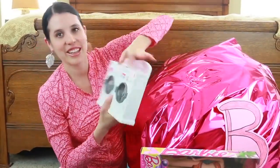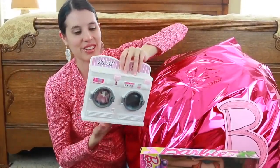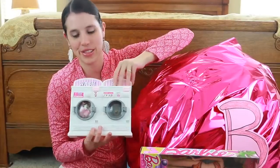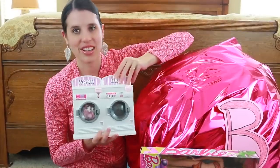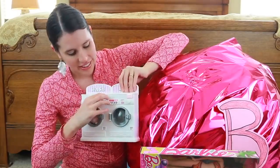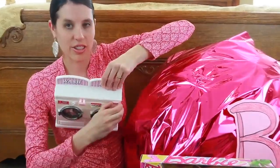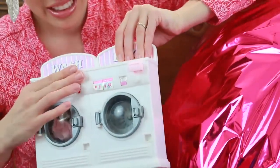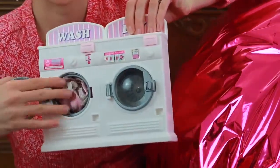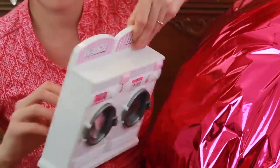I put this in here because it's one of my favorite Barbie things I have — it's an old Barbie washer and dryer. I just think it's fun to pretend that Barbie is doing the laundry. There's an area where you can pretend to put money in, and some little drawers. These open easily and I put a Barbie shirt inside. On the back there's a place to spin the laundry.